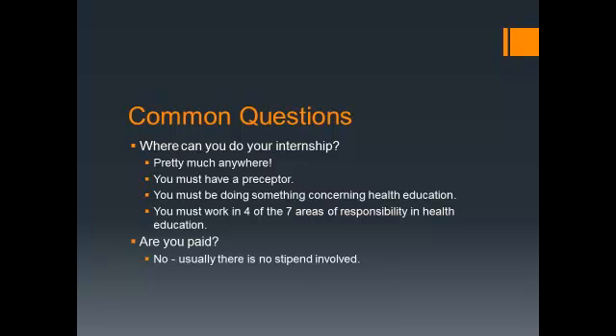Another common question: am I paid? Ninety-five percent of the time, there's no stipend or salary involved. There are a few agencies that give a stipend of anywhere from $500 to $3,000, but those are rare. Most internship sites are essentially volunteer work — you're not reimbursed for anything.